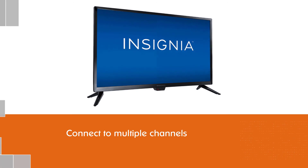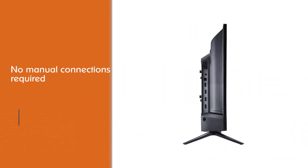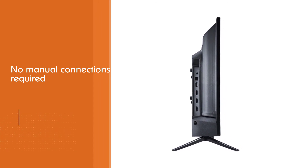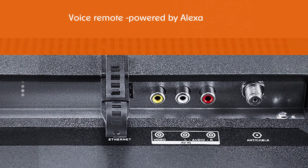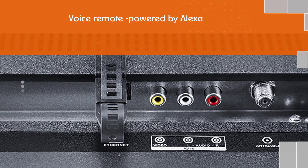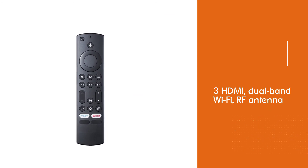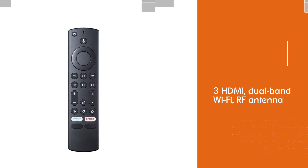The TV can connect to multiple channels, Alexa skills, and apps for entertainment like Netflix, Prime Video, Hulu, etc. With the Fire TV, integration for the streaming channels is easy with no manual connections required. Control of the TV can be done through a voice remote powered by Alexa. Also, the features are exceptional as it consists of 3 HDMI, dual-band Wi-Fi, RF antenna, composite video, Ethernet, and more.